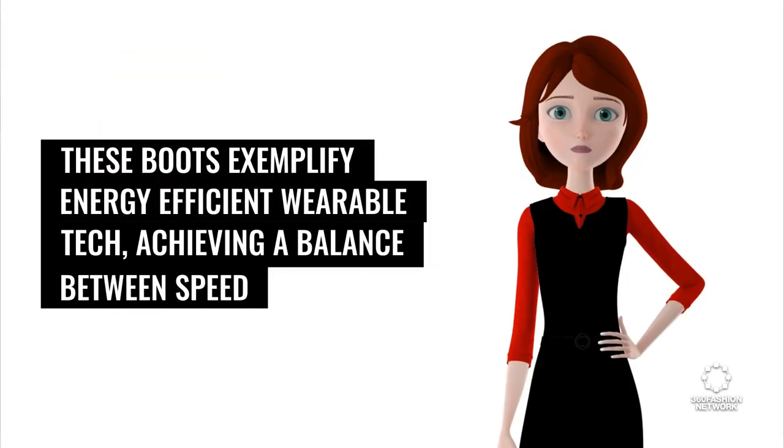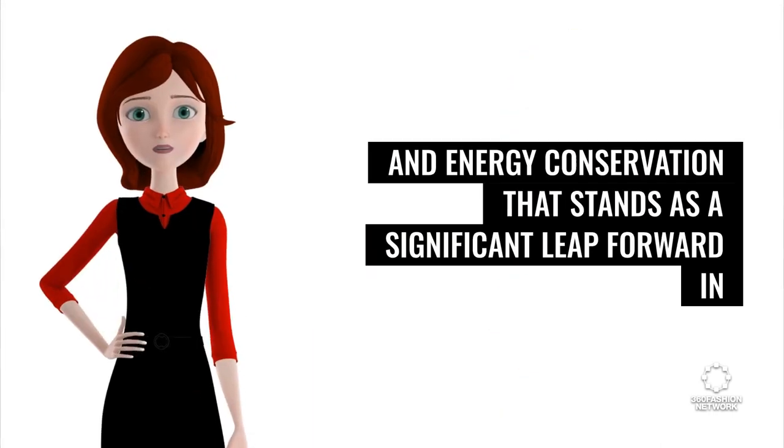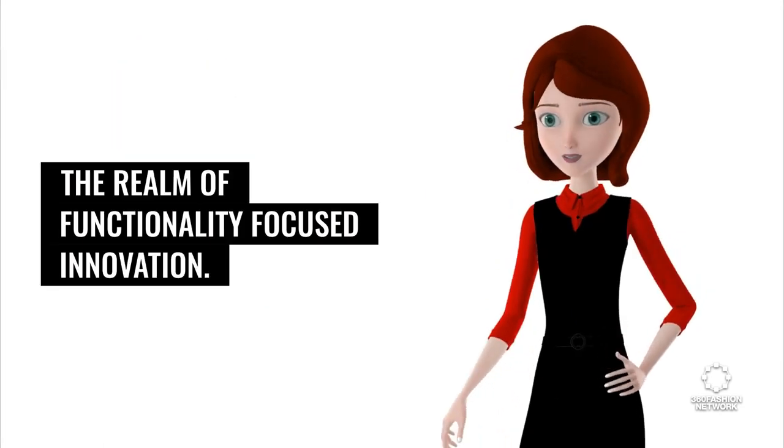These boots exemplify energy-efficient wearable tech, achieving a balance between speed and energy conservation that stands as a significant leap forward in the realm of functionality-focused innovation.